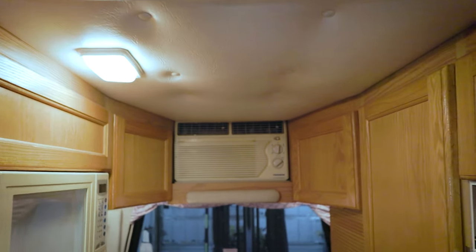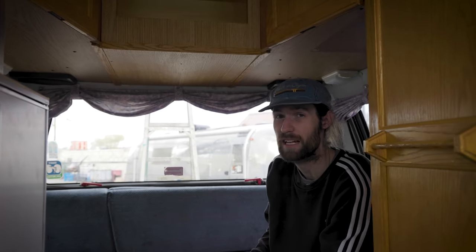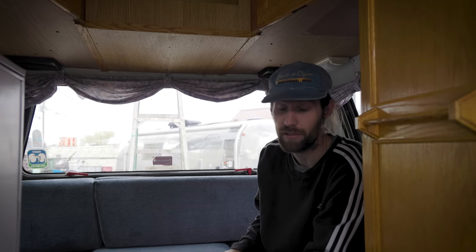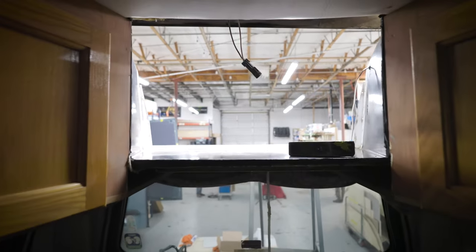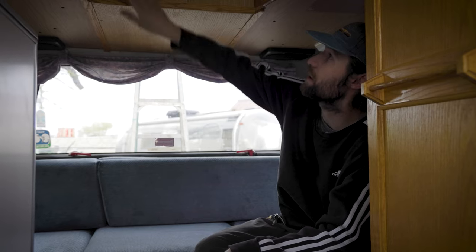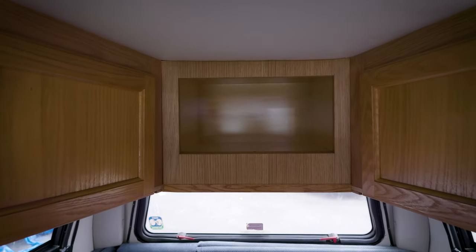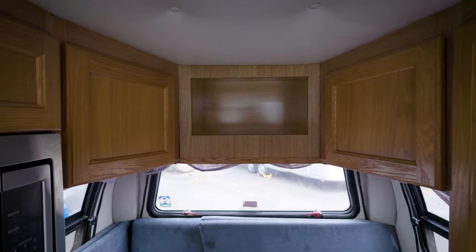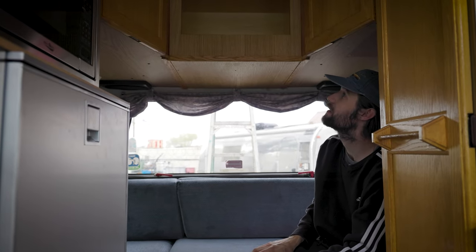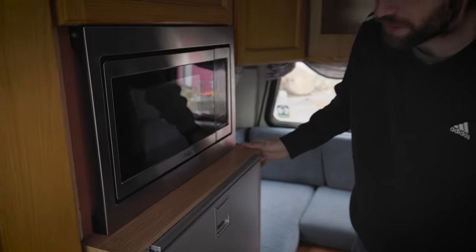They had a pretty funny window unit AC up here that was kind of just built into the chassis, and that thing hasn't worked in years — nor do they ever need it. One of the bigger undertakings was removing that, patching it from the rear, and turning it into this cubby here, which I think turned out pretty good. I had to track down wood that somewhat matched the original — I couldn't get it perfect, but at first glance it looks pretty right.